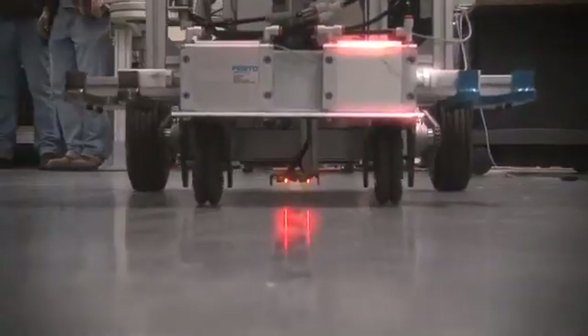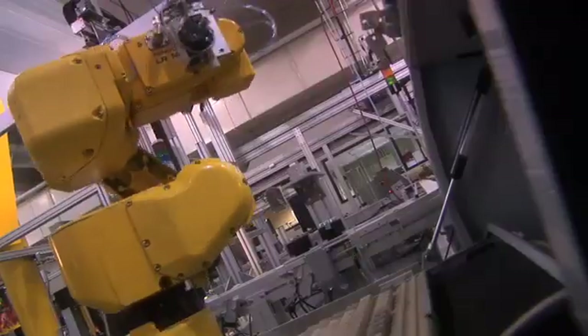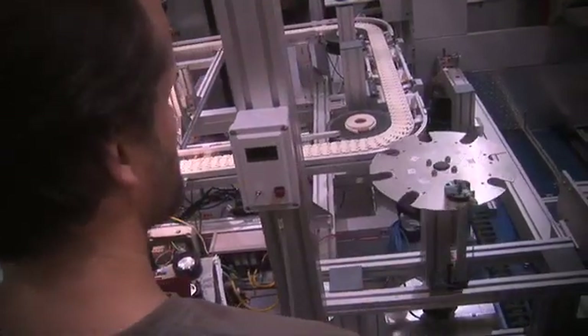The Integrative Manufacturing Center serves as the shop for four of our programs: Engineering Technologist, Industrial Maintenance, Mechanical Design, and Tool and Die Design Engineering.